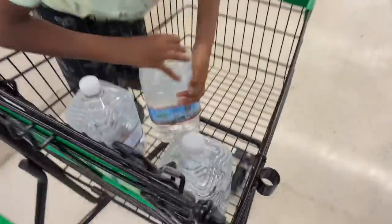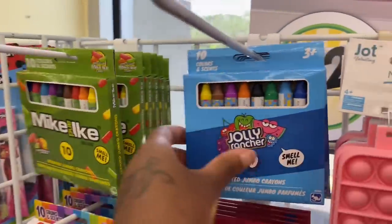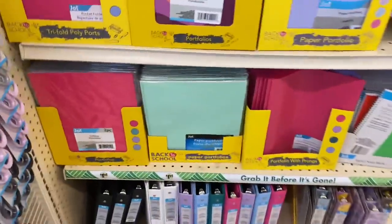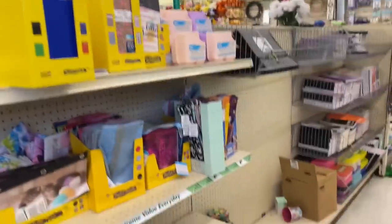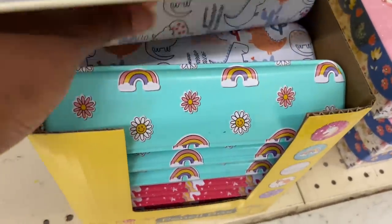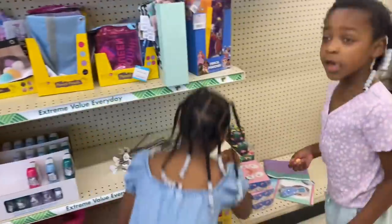Oh they got — what is this? A little lunch bag, this is cute! They got the little folders, oh this is my favorite color y'all. They got binders, they got little sharpeners — y'all need a sharpener? Look at the little pencil cases, Joy — they're so cute, they got a unicorn one!